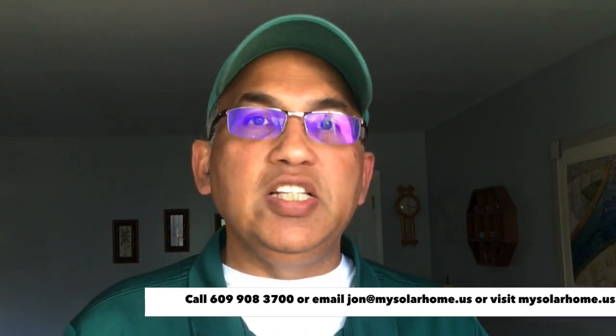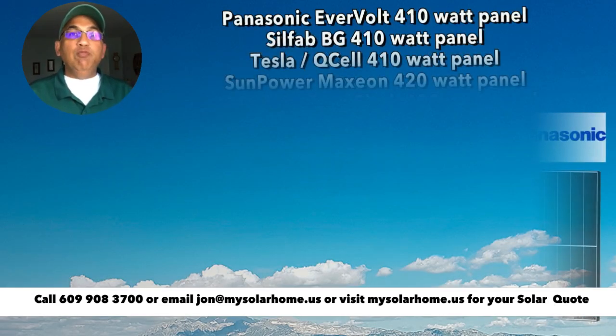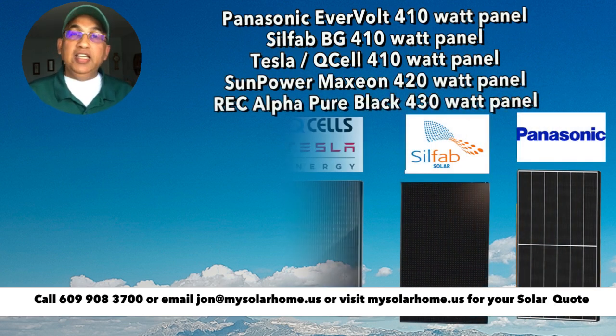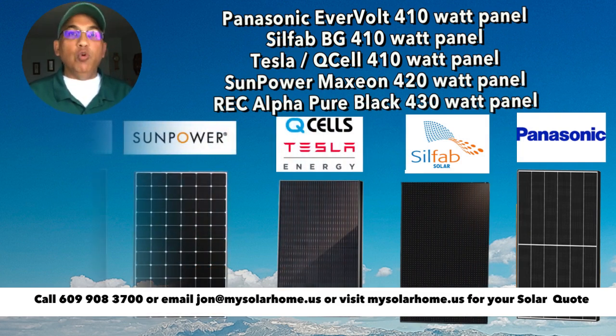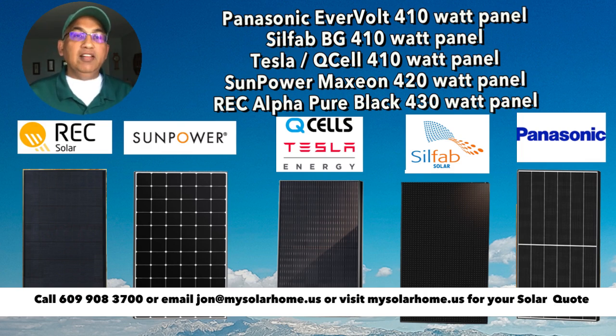Today we're going to be looking at the top five best solar panels in the United States, as of summer 2023. The top five panels in no particular order: the Panasonic 410 watt panel, the Silphab 410 watt BG panel, and the Tesla 410 watt panel. Incidentally, the Tesla panel is the same as the Qcell Duo 410 watt panel — Qcell actually makes the panels for Tesla; Tesla does not manufacture panels. Also the SunPower Maxion 420 watt panel and the REC Pure Alpha 430 watt panel.